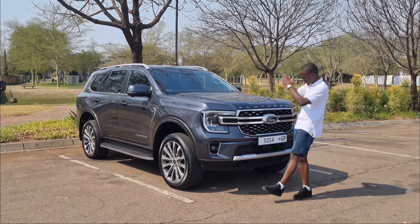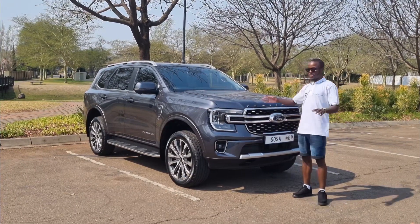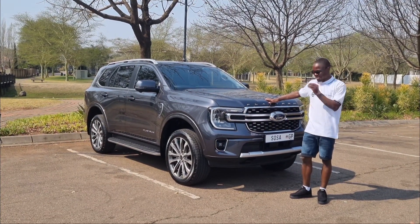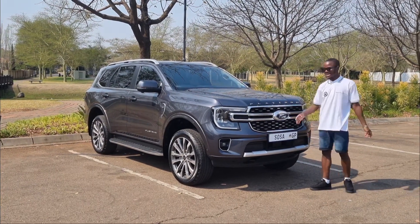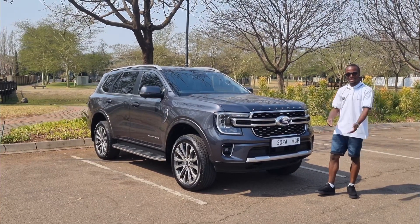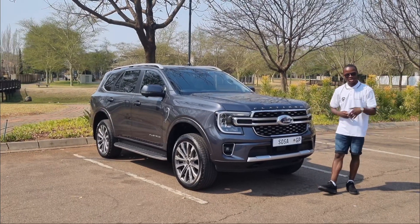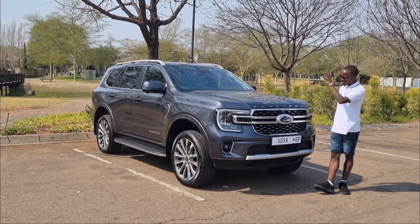I'm back yet again with the Ford Everest Platinum. We've done a series on the Ranger, so now it's time to test the SUV-based Ranger — and this is it. I asked Ford to give me the Platinum first and then work our way down, so we'll get the Platinum, then the Wildtrack, and then the XLTs and everything else.